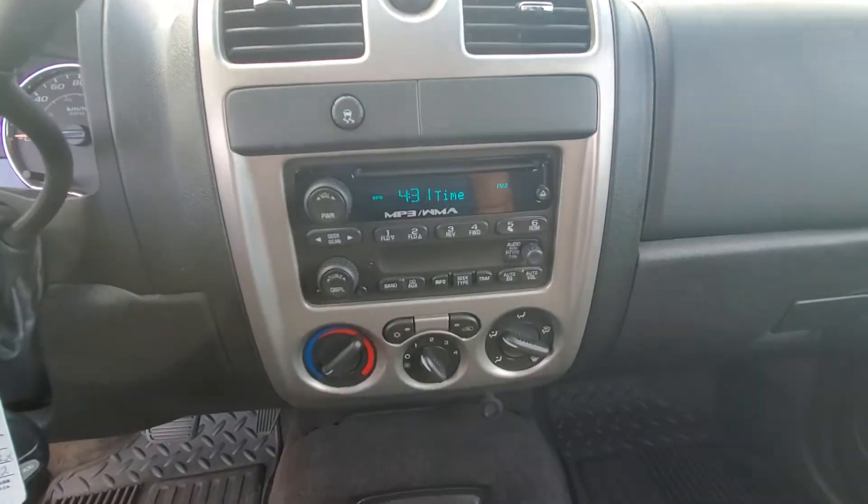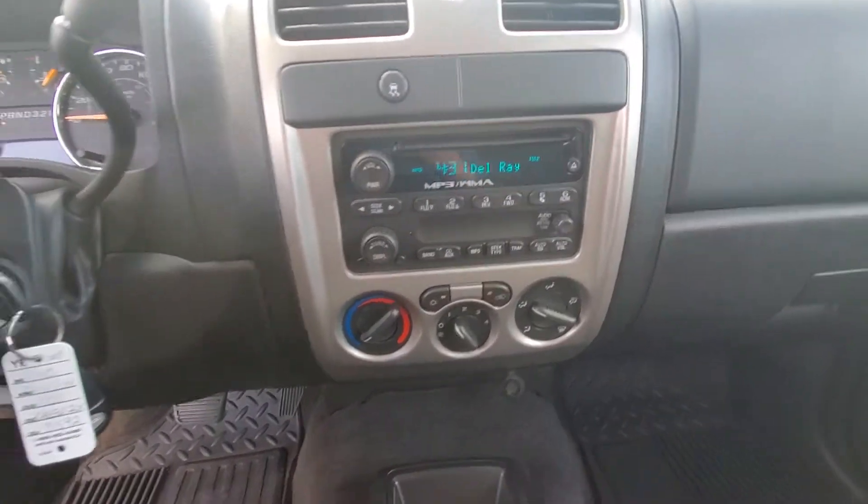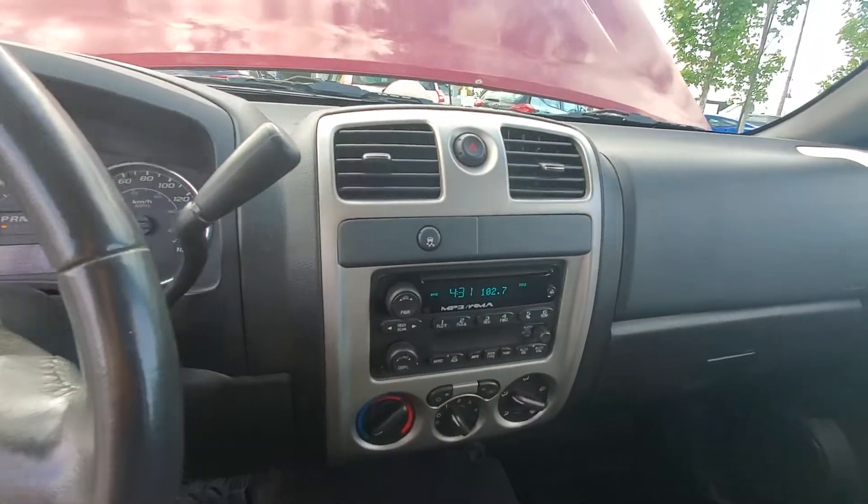You've got your air conditioning there, all your climate controls, radio presets, and CD player.